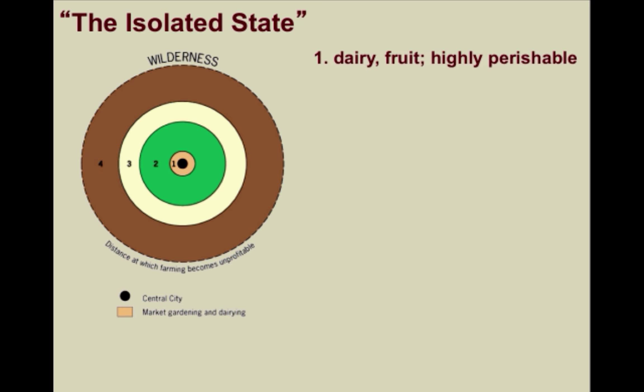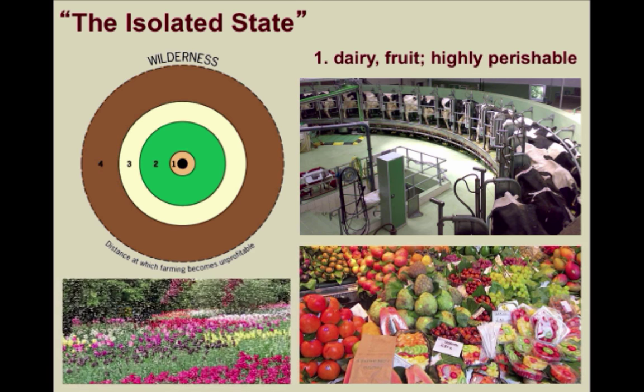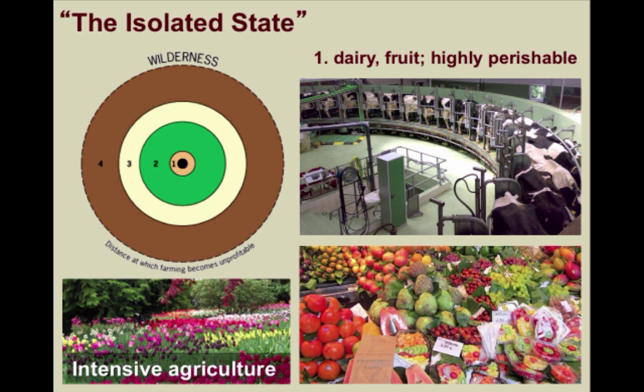In the first ring, you would find things such as dairying, market gardening, even the production of flowers very close to the city. This is what we call intensive agriculture, which is a system characterized by the high cost of land and agricultural production, involving higher than normal use of inputs such as money, labor, or heavy use of pesticides and fertilizers relative to the land area.